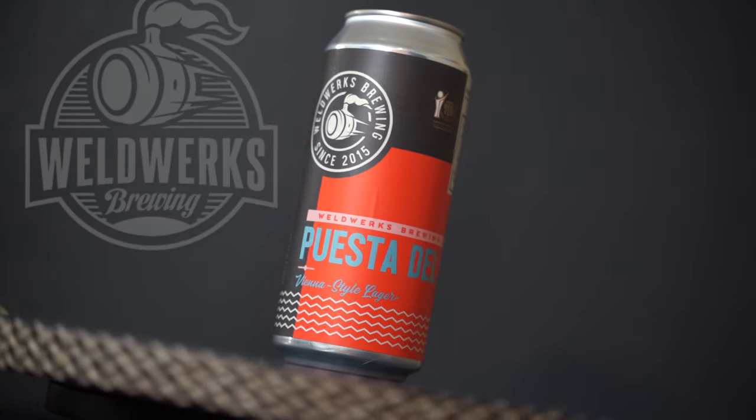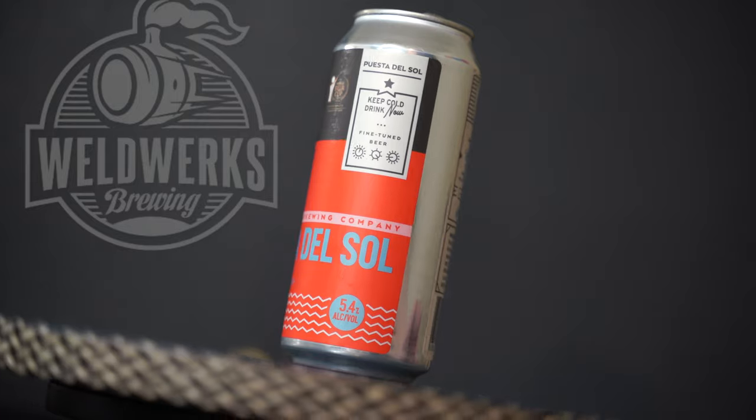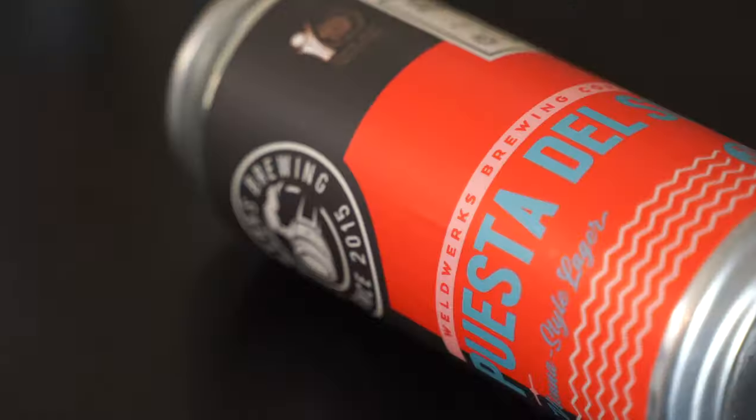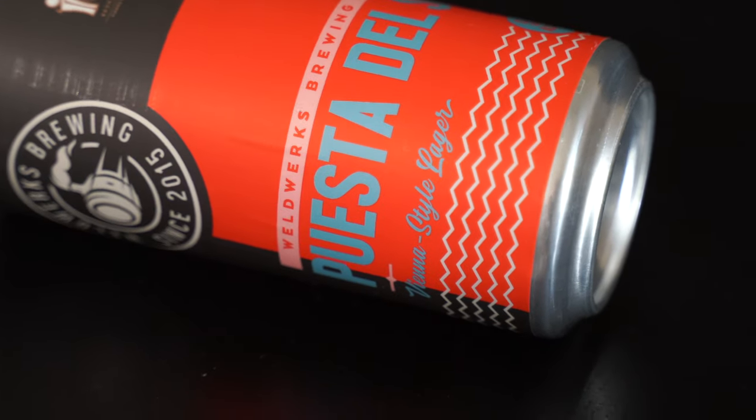Hey guys, welcome back. Today we're checking out Weldworks Brewing Company's Puesta del Sol. And I didn't even say Vienna Lager, but it is a Vienna Lager. This is a finely tuned beer — where is it from? Colorado. That's right.